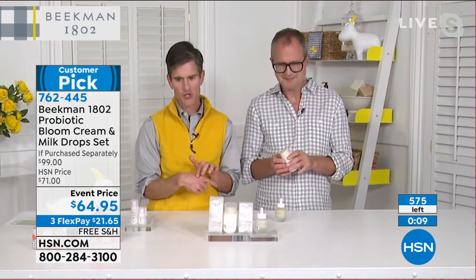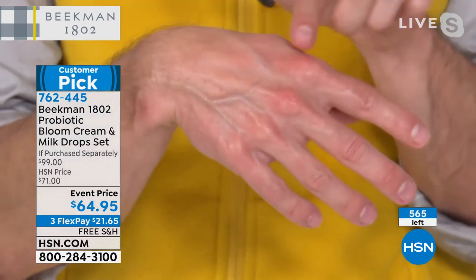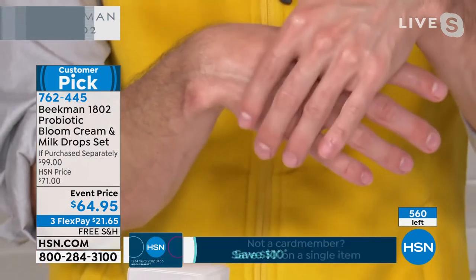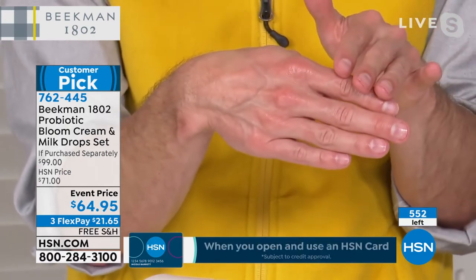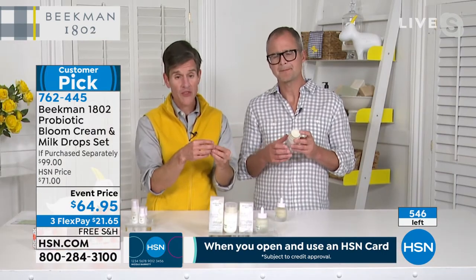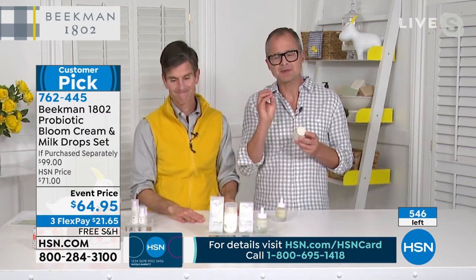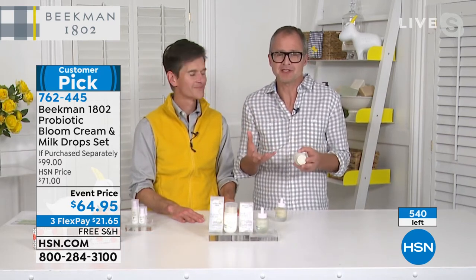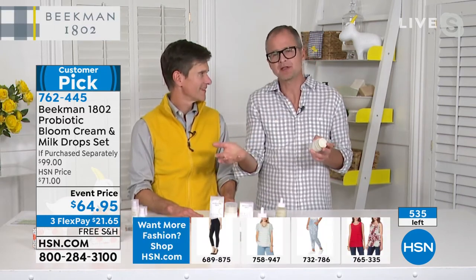I just put the ceramide serum on my hand — if you could see how plump the skin looks. That ceramide went in and filled in all the little fine lines and cracks. You're not just getting the ceramide milk drop serum — you're getting the bloom cream as well, that lightweight moisturizer. You mix the two together and your face just blooms. What you're seeing on that counter is what's left for the year. It was so popular when we launched it, we can't keep up making it.